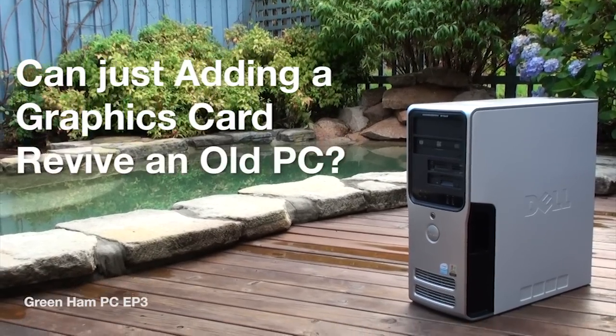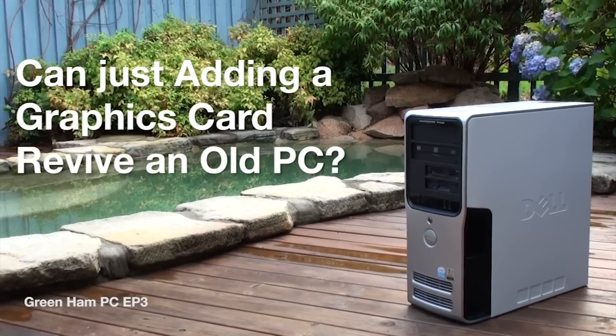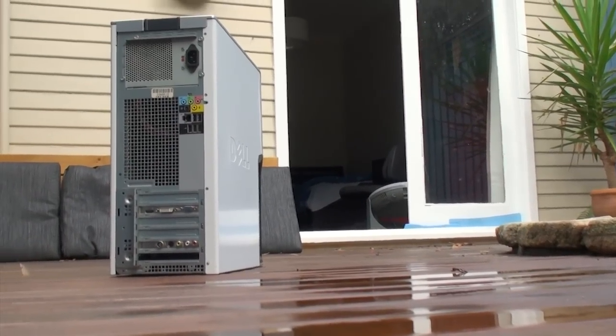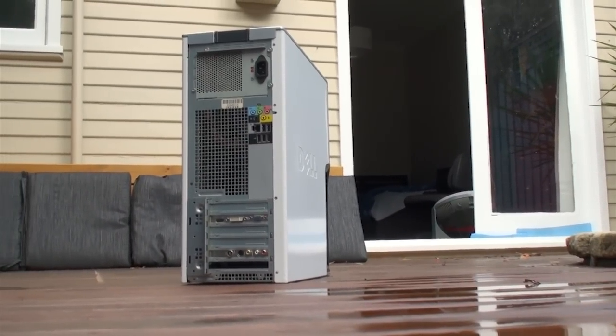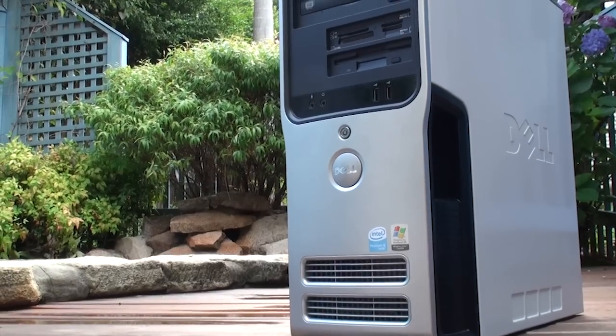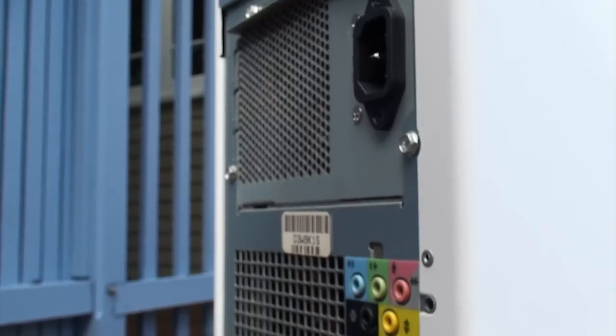Can simply adding a graphics card revive an old PC? That is the question we are going to answer tonight. The subject in question is AMT Lumbridge, a not so well aged Dell Dimension 9150 tower — a machine that has done well over the years, but attempting to play current games on it with its aged hardware is near impossible.